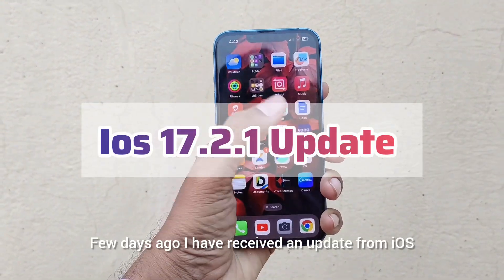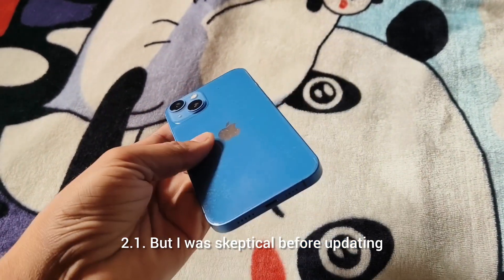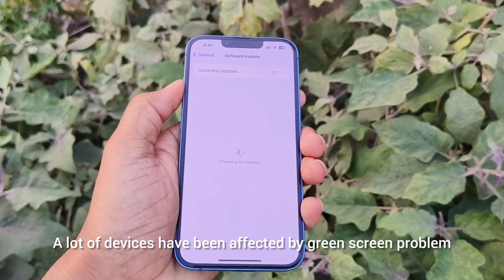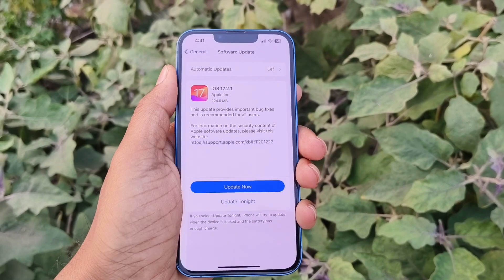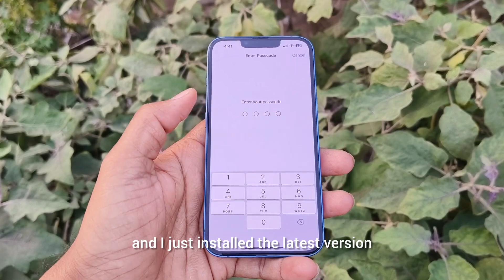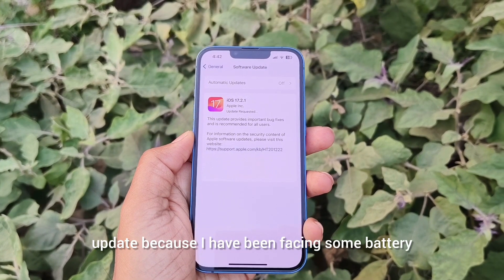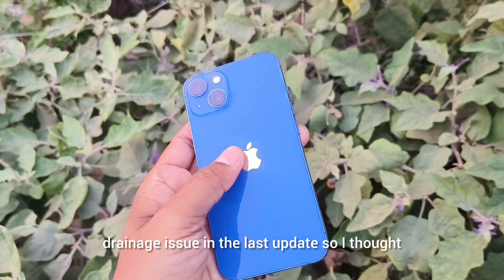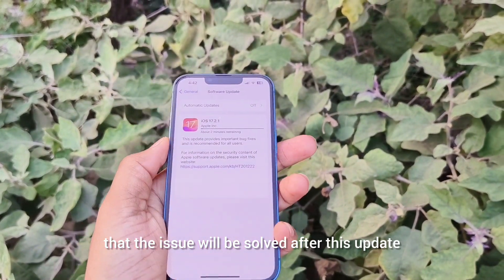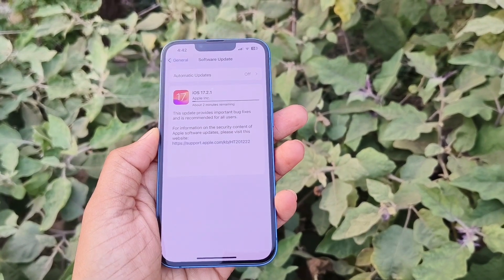A few days ago I received iOS 17.2.1 update, but I was skeptical before updating as a lot of devices have been affected by the green screen problem. I overcame my fear and installed the latest version to see what's in this update, because I had been facing some battery drainage issues in the last update and thought the issue would be solved.